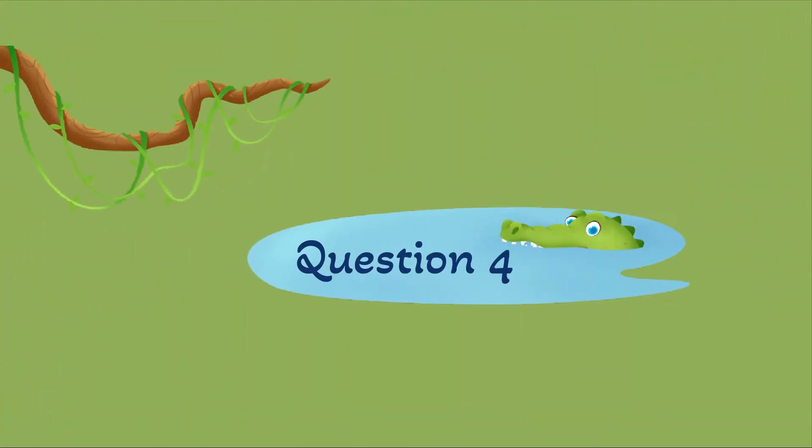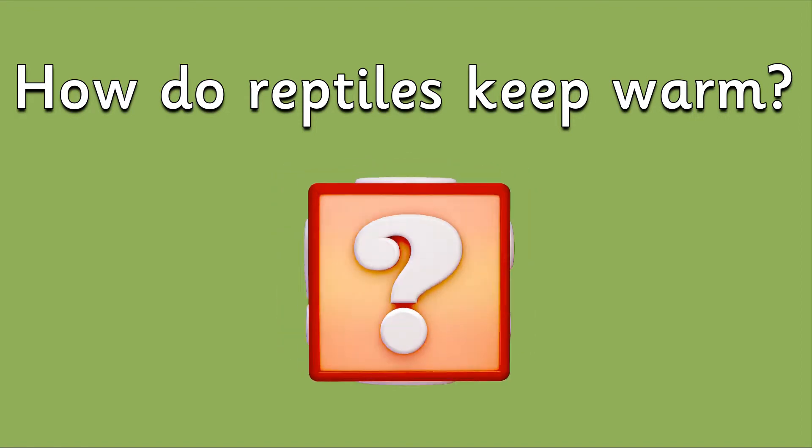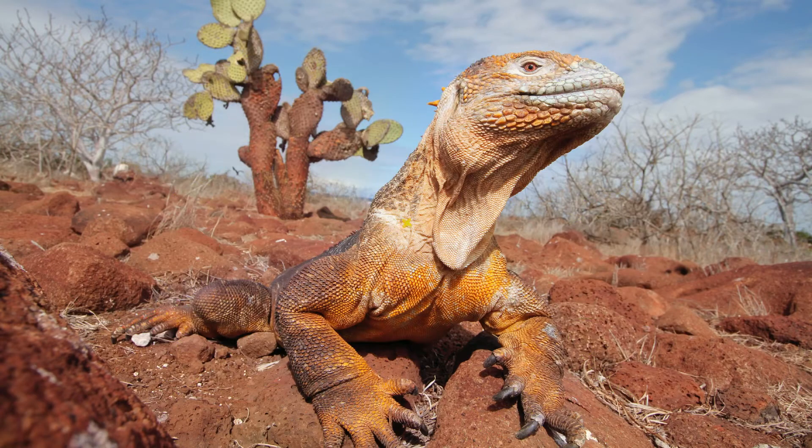Question 4: How do some reptiles keep warm? They sunbathe. Reptiles are cold-blooded, aren't they? So they need their heat from the sun.